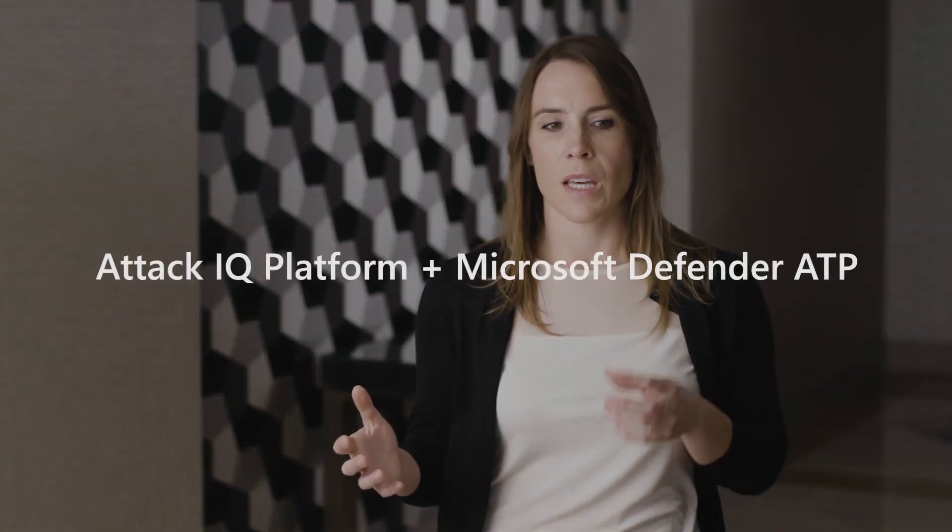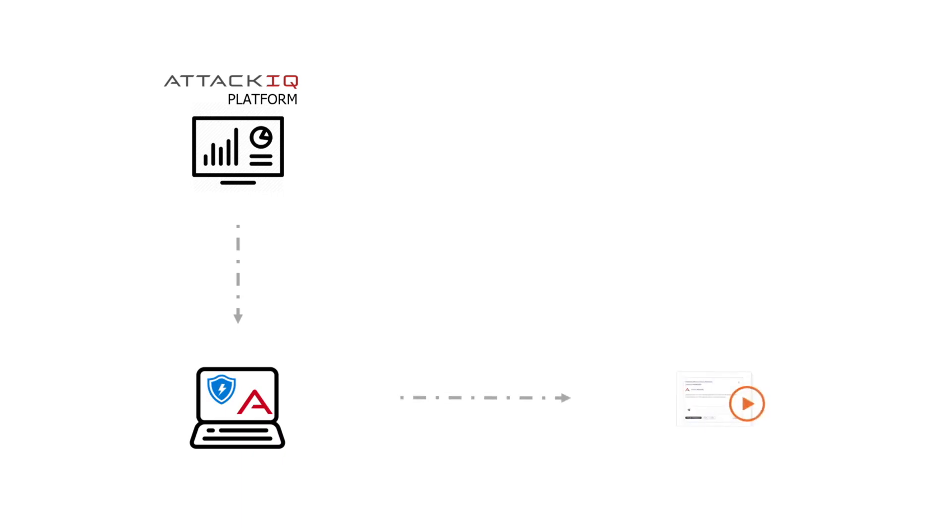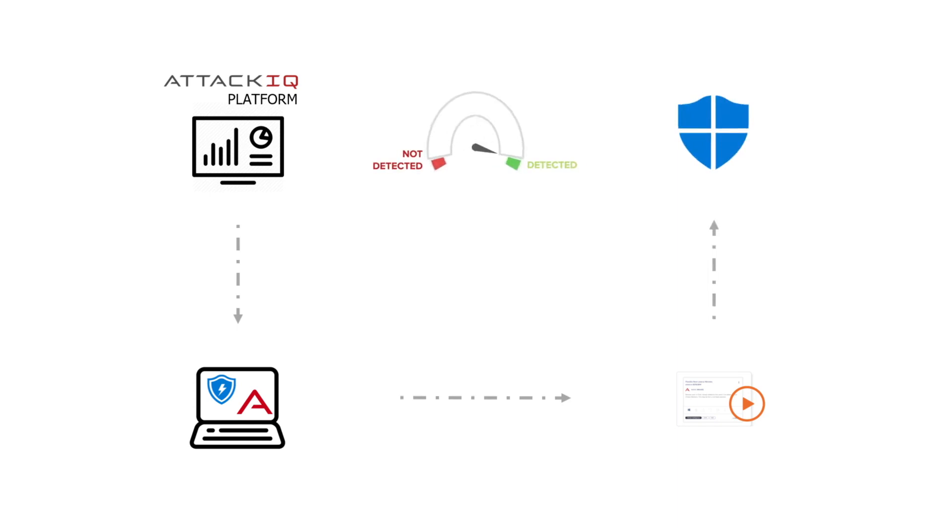ATTACK IQ has developed an integration with Microsoft Defender ATP through an API integration and a custom connector. ATTACK IQ will deploy agents to systems that are running Microsoft Defender ATP. We will emulate attacks in production, then query the Windows Defender Security Center — which is taking all the alerts from ATP — and then see what matches between what tests we ran and what ATP was able to collect. That way we can determine if it's configured properly and blocking attacks, which is really crucial.